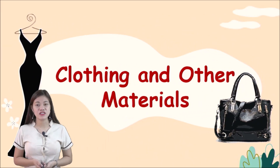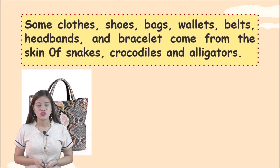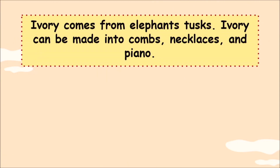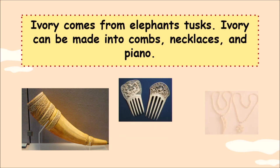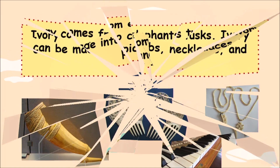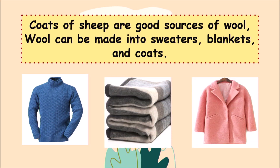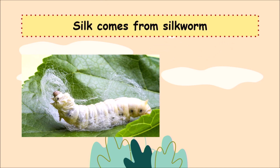Animals also provide us clothing and other materials. Some clothes, shoes, bags, wallets, belts, headbands, and bracelets come from the skin of snakes, crocodiles, and alligators. Ivory comes from elephants and can be made into combs, necklaces, and piano keys. Coats of sheep are good sources of wool, which can be made into sweaters, blankets, and coats. Silk comes from silkworms.